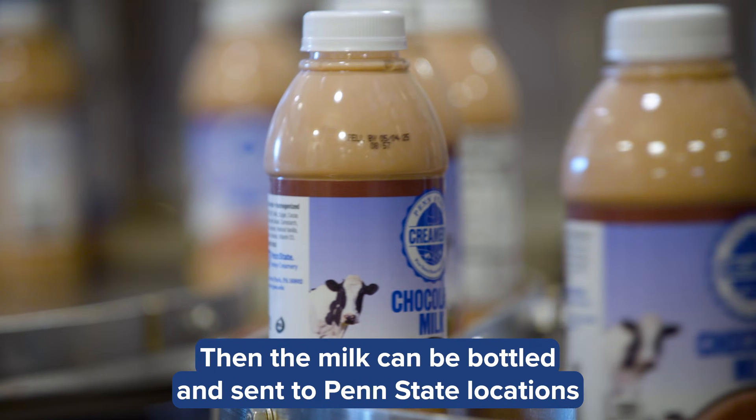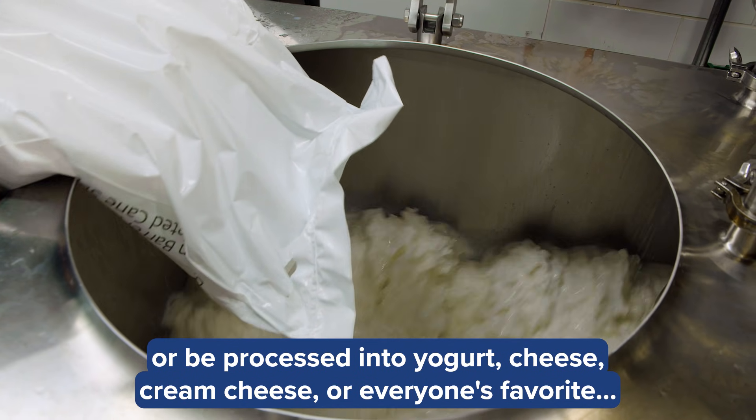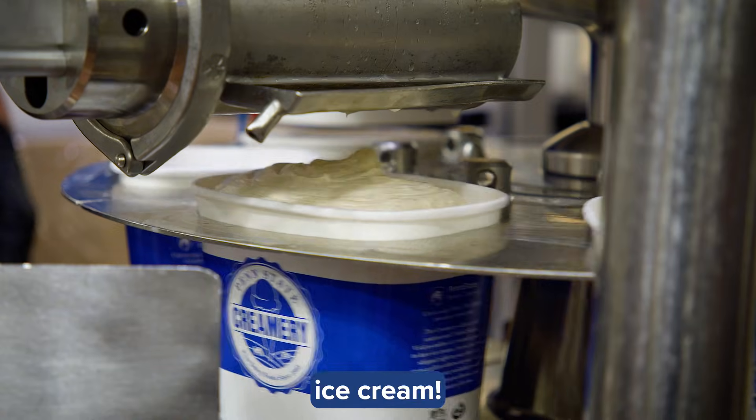Then the milk can be bottled and sent to Penn State locations, or be processed into yogurt, cheese, cream cheese, or everyone's favorite, ice cream.